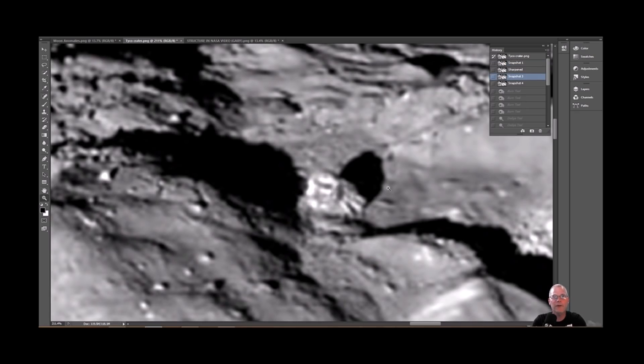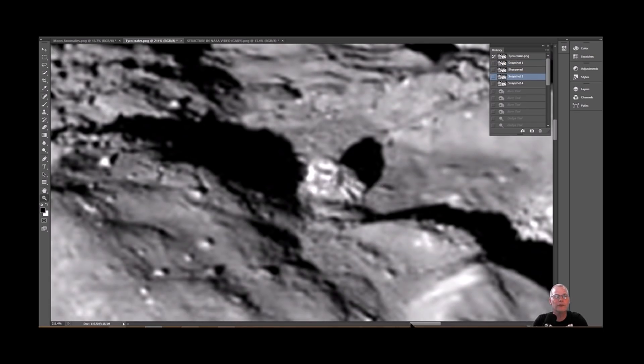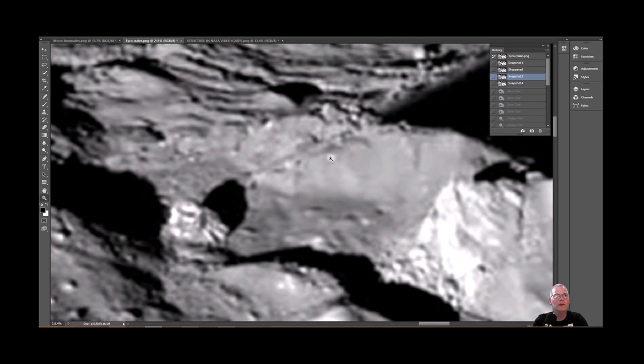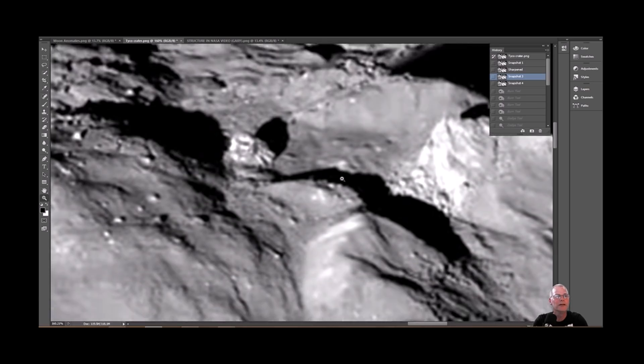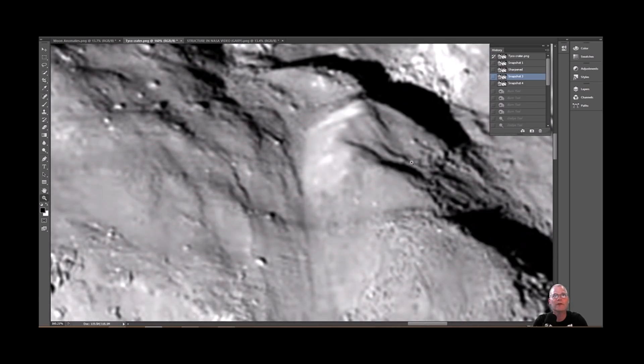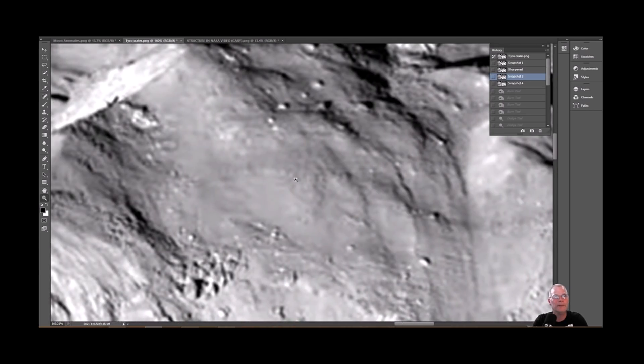Now, the funny thing about this - if you go over to this side of the object you can see a little bit of white here and a little bit of white there, but check this out: it's completely been fudged out. Go down here, there are some other parts. You can see something right here. I don't know if you guys will be able to see this because it's not in color, but it's a different color than what we're seeing right here.